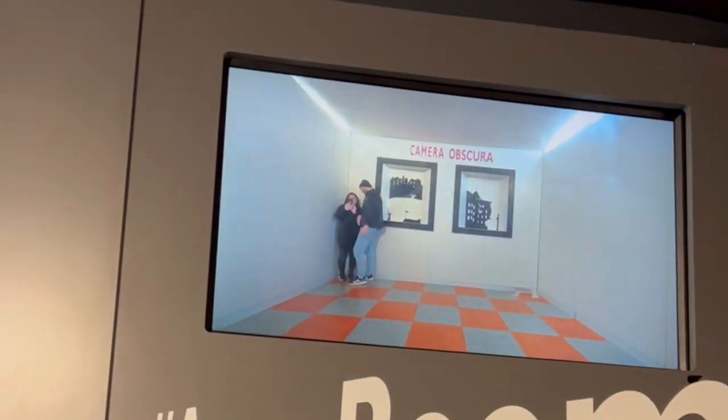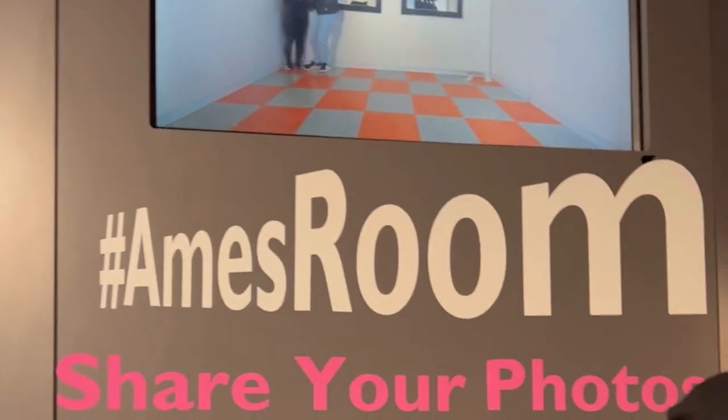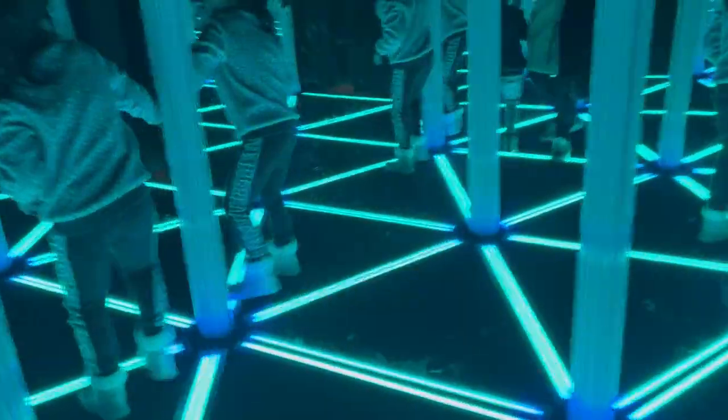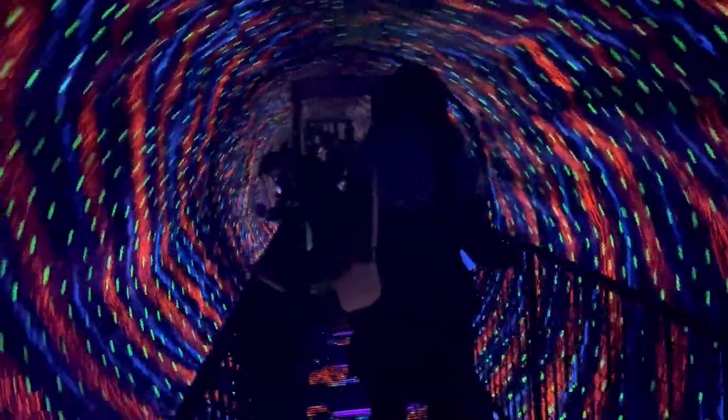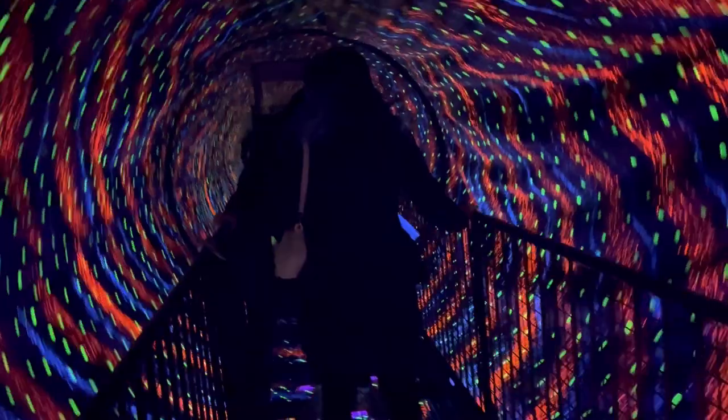Look here, guys — it's called the AIMS room, camera obscura. And here, guys, we came to the mirror maze and kids enjoyed it very much. The most terrifying thing was this — we were moving around and round, but it's a really scary thing.